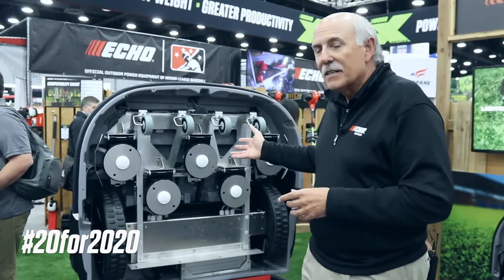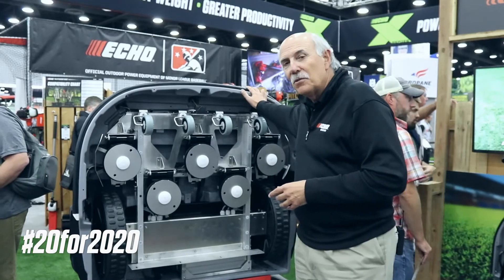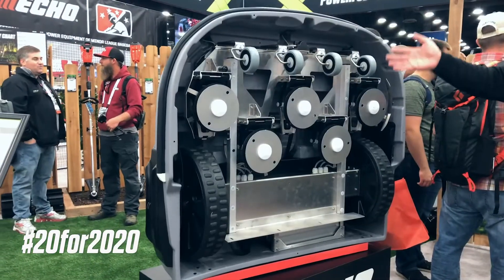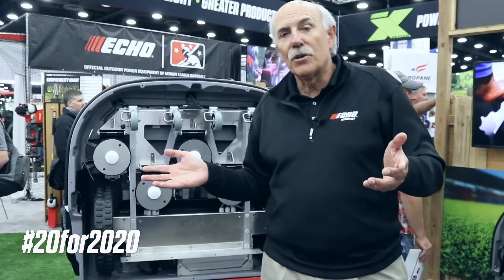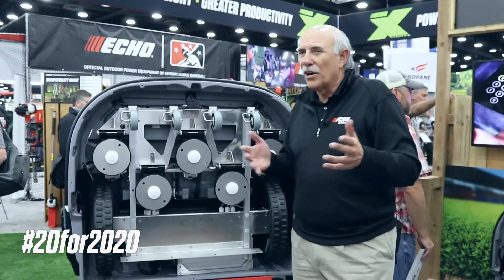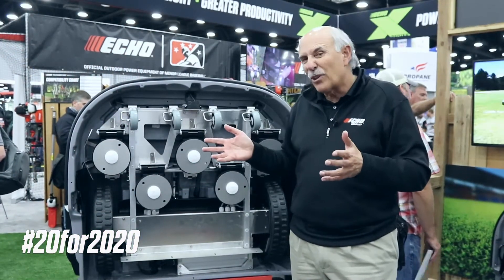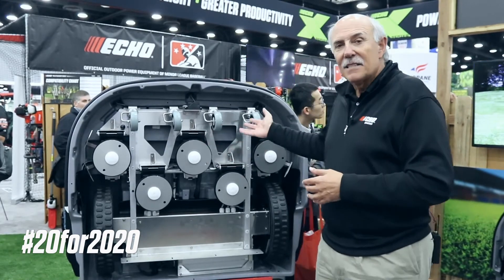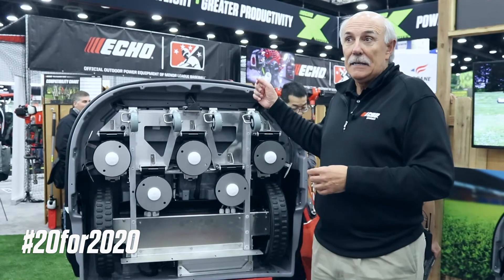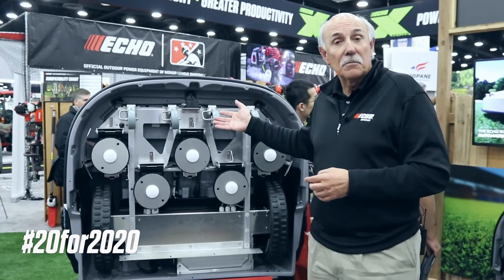What we have on display is our TM2000. This is our flagship model. A lot of the robotic mowers in the market right now mow about an acre and a quarter, basically focused for the homeowner market. This is a commercial unit — it will maintain up to six acres.